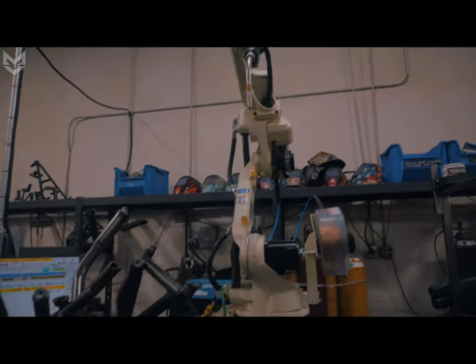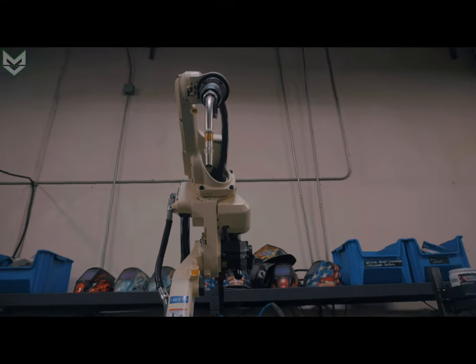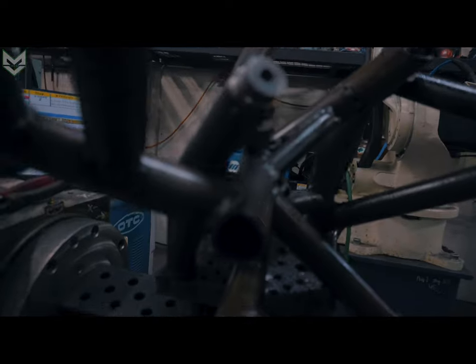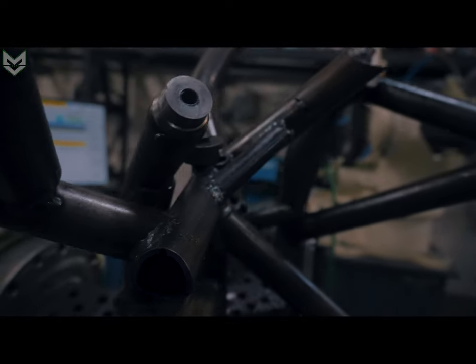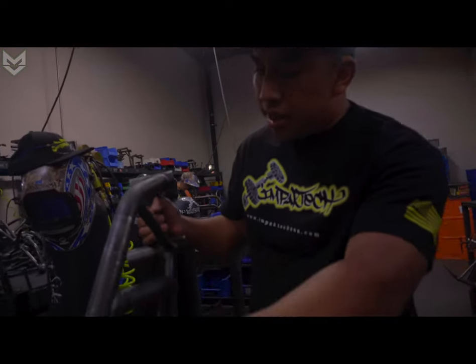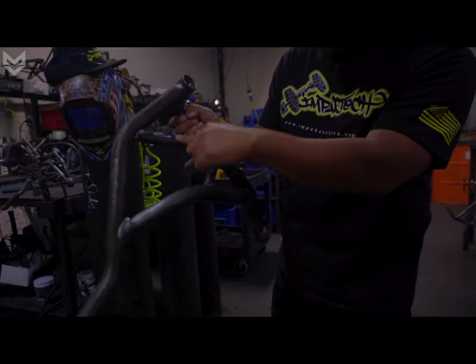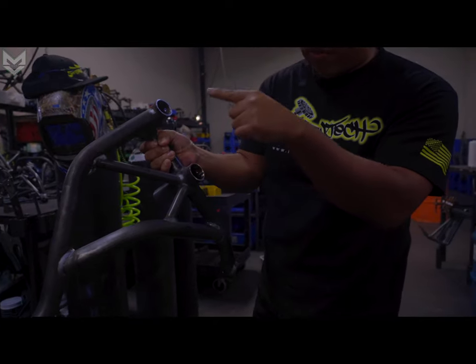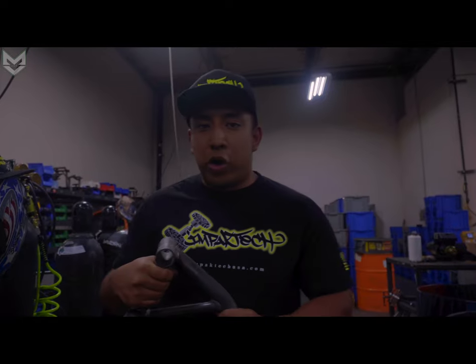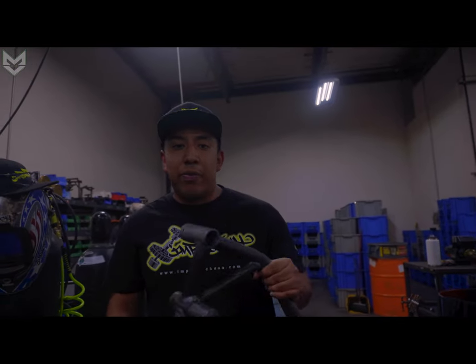This robot can literally weld an entire cage in 45 seconds. You put it on here, it welds everything. Every single weld on the cage, front and back — the only thing done by a human is the tack welding. Everything from the motor mounts to the main tube to the support tubes gets cut through a machine, bent through a machine, and a human will never touch it. That way we ensure it's perfect every time and you never have a fitment issue.